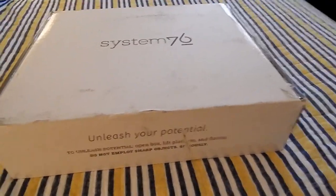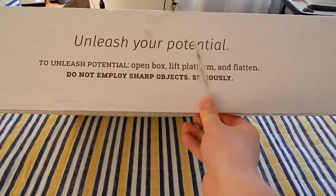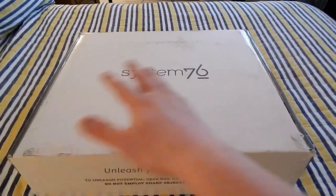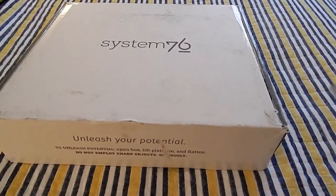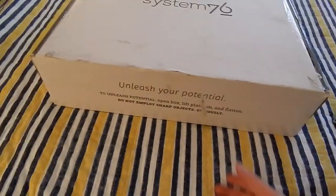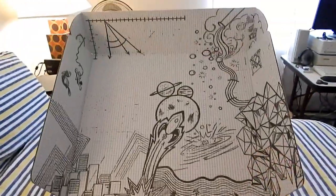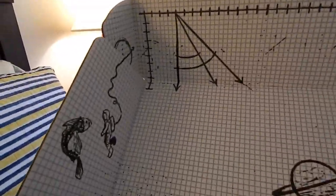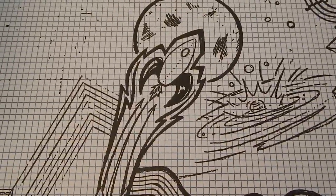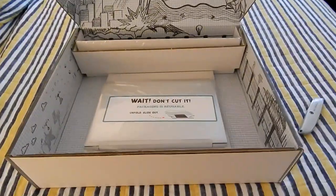The box says "do not employ sharp objects" — which is a bit weird because there's tape all over it. What they're really telling you is don't use a knife inside the box. Let's open it. This is the famous box you'll see online — it has many different designs inside. Look at all that. I love this rocket ship design here, planets and whatnot. That's pretty cool, and below that you get more designs inside the box.